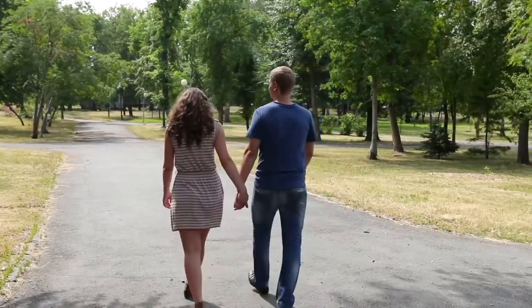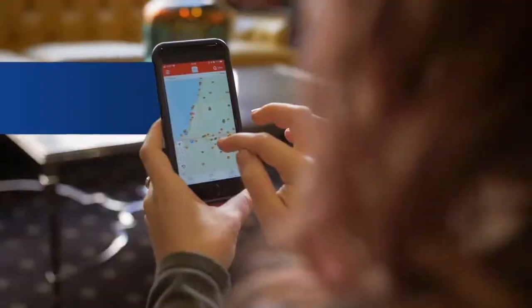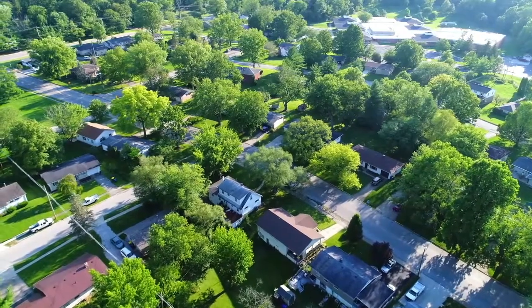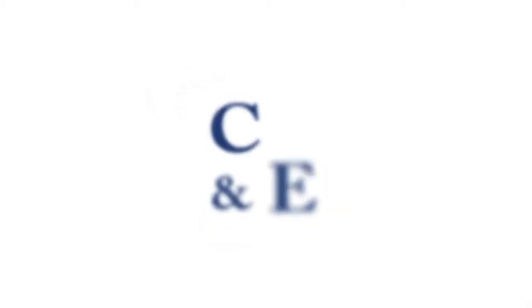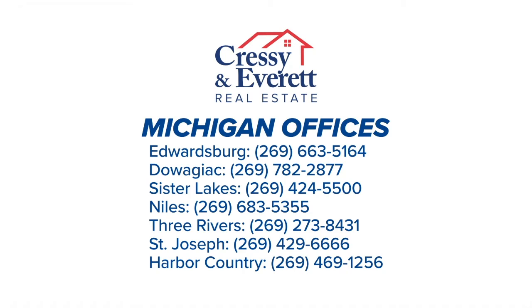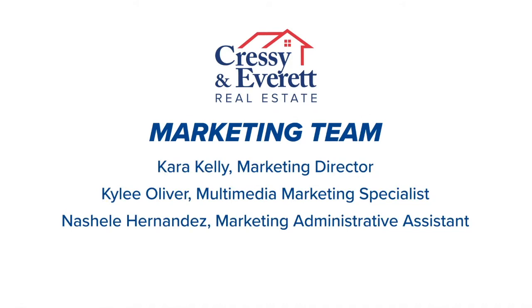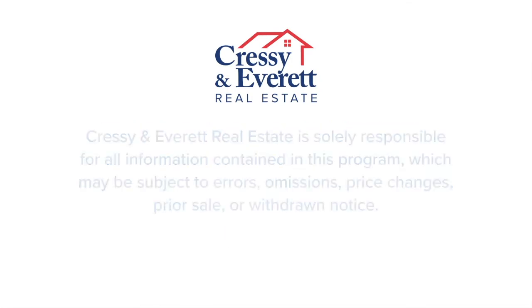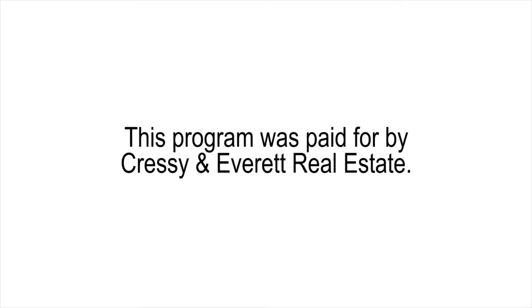Thanks for joining us. We hope you enjoyed this week's great lineup of properties in your area. If one of today's homes caught your interest, be sure to give us a call or visit us online at CressyEverett.com. Don't forget to download our helpful and free Cressy and Everett Real Estate app on your mobile device. Thanks for watching — join us again next week for more great properties on the Cressy and Everett Home Show.